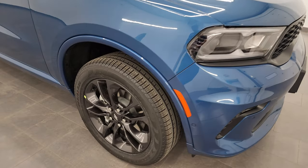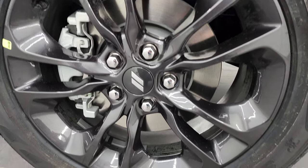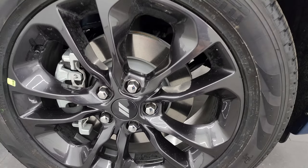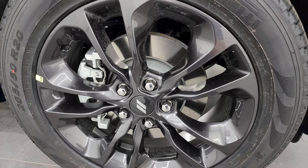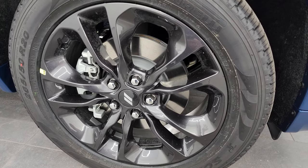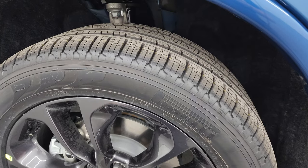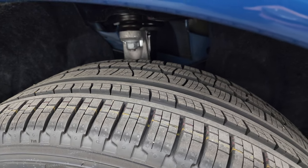This one comes with Pirelli Scorpion 265-50 R20 tires and you get the 20-inch granite crystal black wheels — Dodge calls them Black Noise or something similar. They look really good. Pirelli Scorpion Verdes with kind of a highway tread pattern to them.